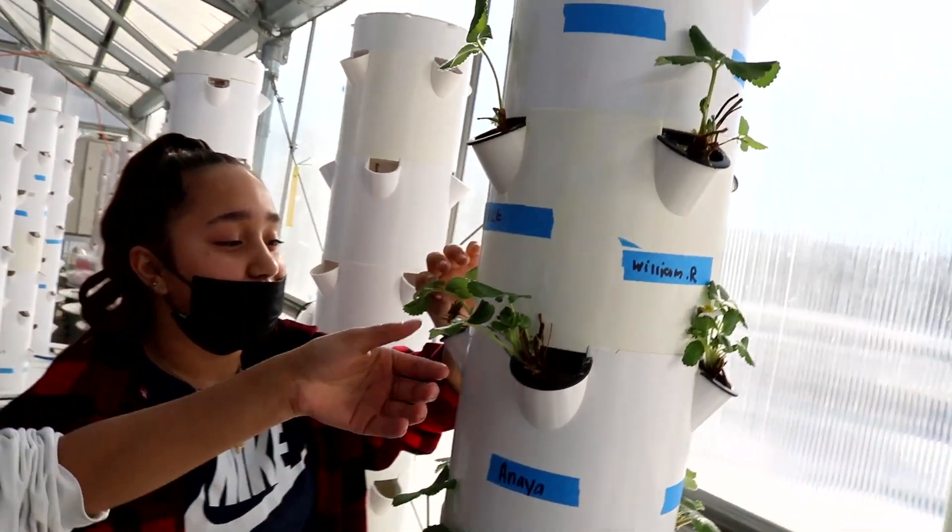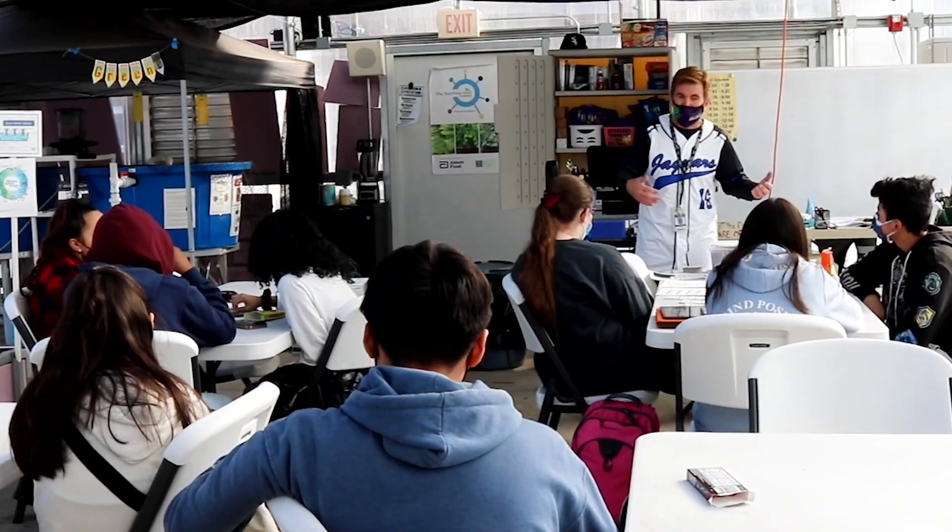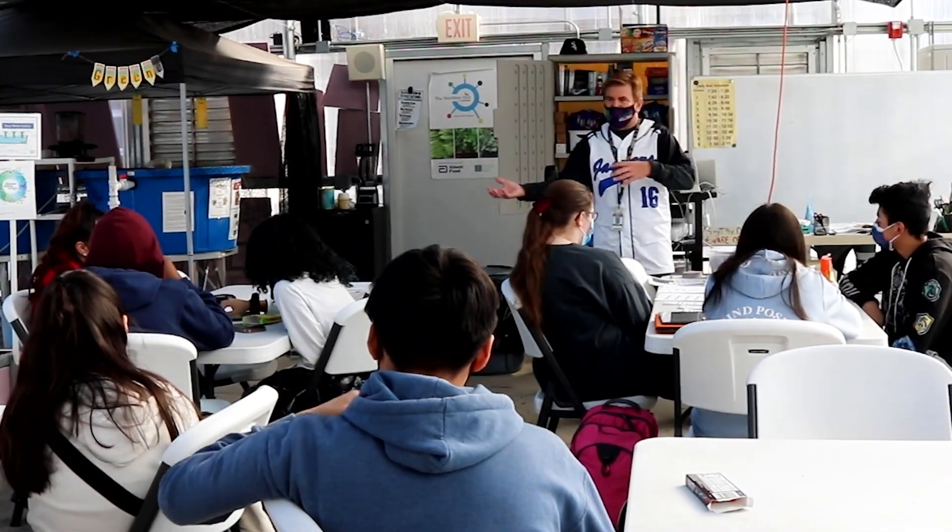We try to explain to the students that this is something they can do at home — it doesn't have to be a school thing. A lot of students are actually starting gardens at home so they can learn to produce foods for themselves, which is a great skill that really doesn't get taught in a book but gets taught here at John Lewis Middle School.